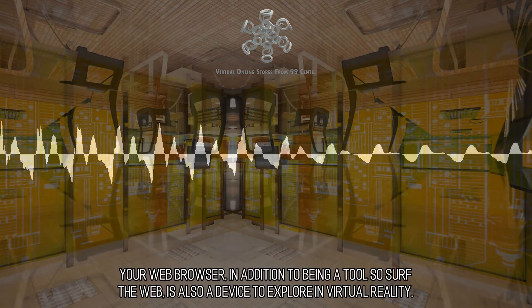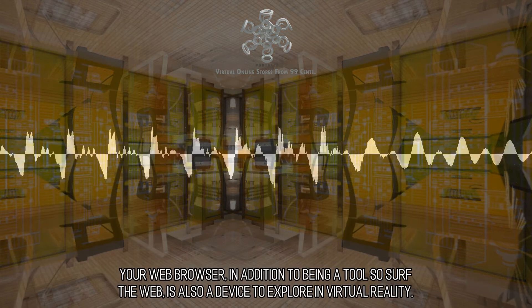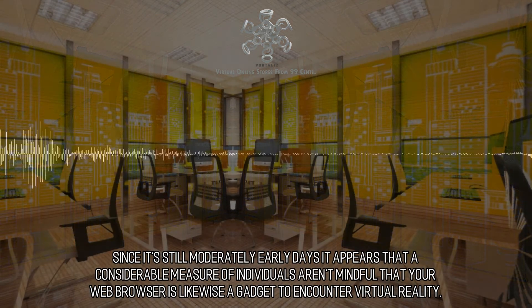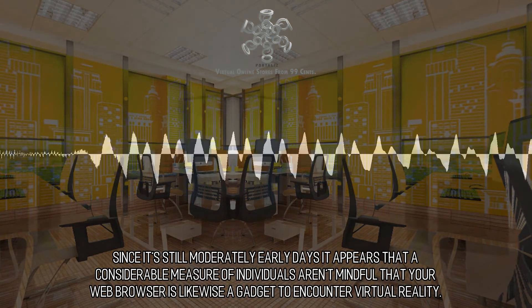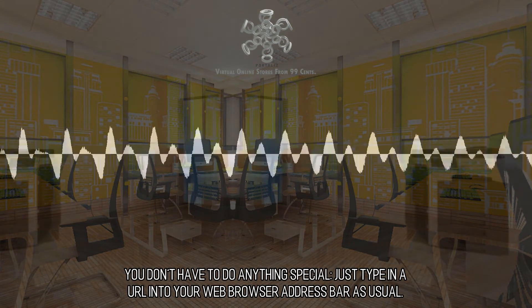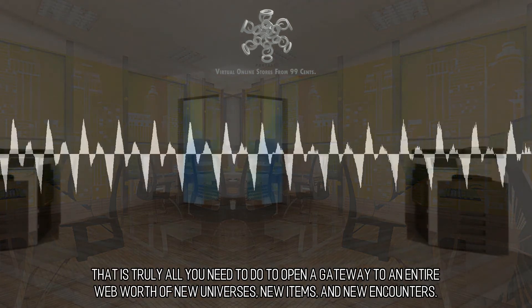All of the information superhighway is a stage. Your web browser, in addition to being a tool to surf the web, is also a device to explore virtual reality. Since it's still moderately early days, it appears that a considerable number of individuals aren't aware that your web browser is likewise a way to experience virtual reality. You don't have to do anything special — just type in a URL into your web browser address bar as usual.